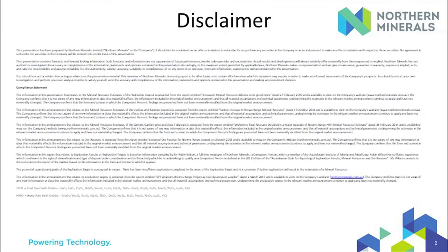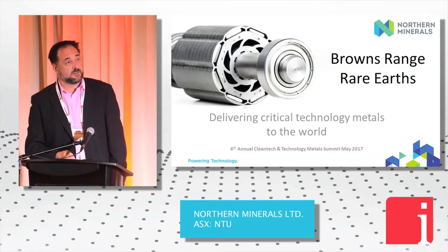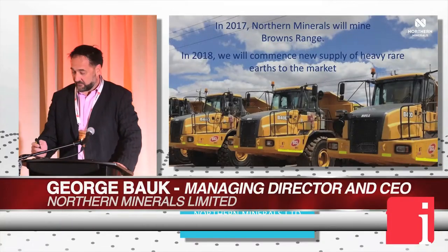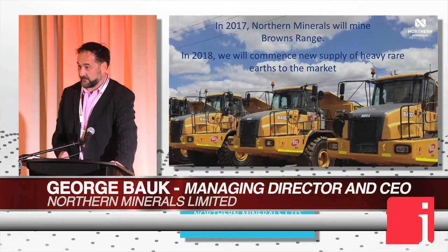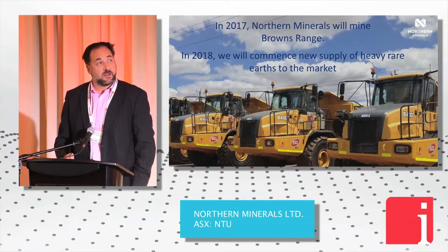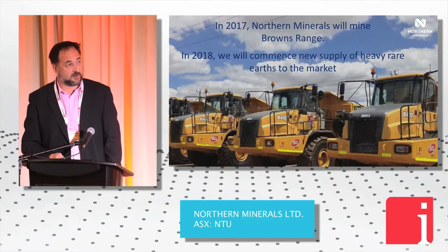Thanks Tracey, and firstly thank you very much for putting the conference on. I'll talk about Browns Range. After seven years, I'm proud to say that those trucks are about to hit our site. We're going to start mining on the 1st of June, and in 2018 we're actually going to be supplying heavy rare earths to the market. So it's been a great achievement.